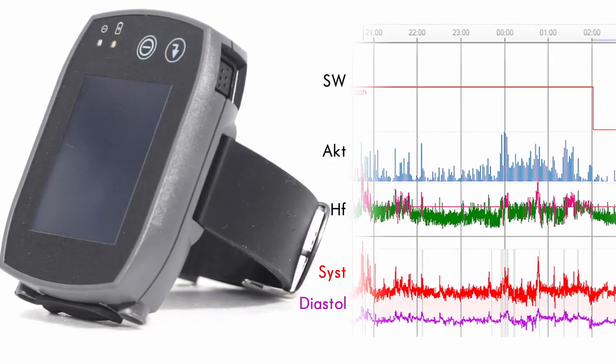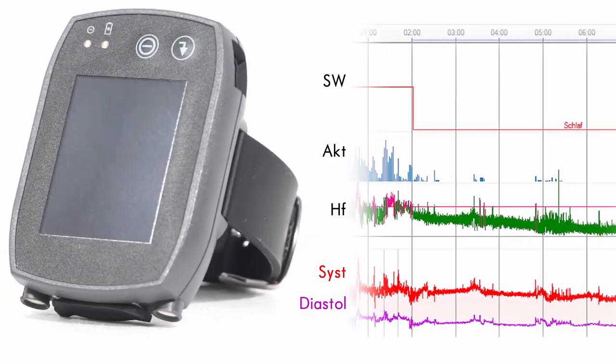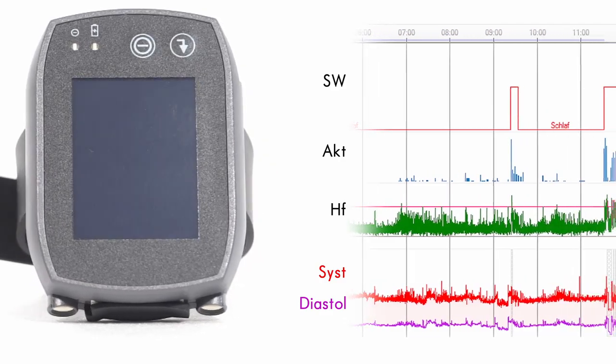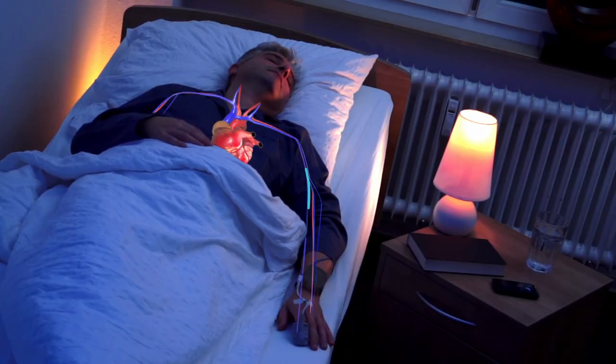SOT's patented algorithm determines blood pressure via pulse transit time (PTT), measuring the time it takes for a pulse wave to travel from the heart to the patient's fingertip. It is recorded with an ECG and a finger clip.